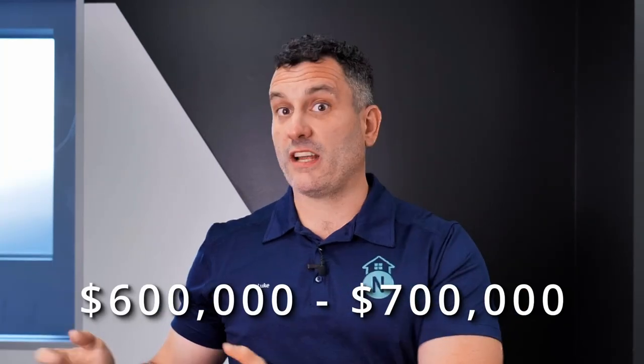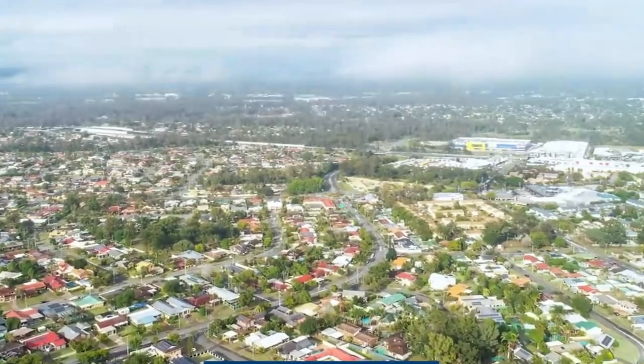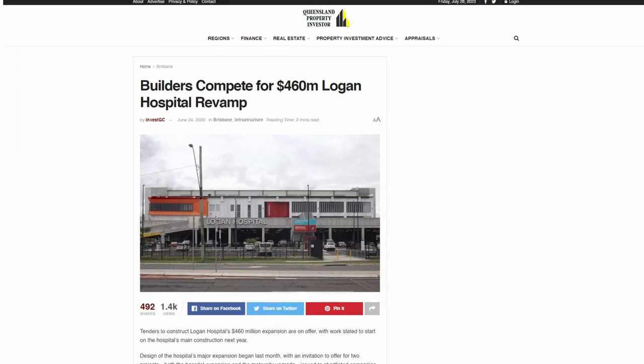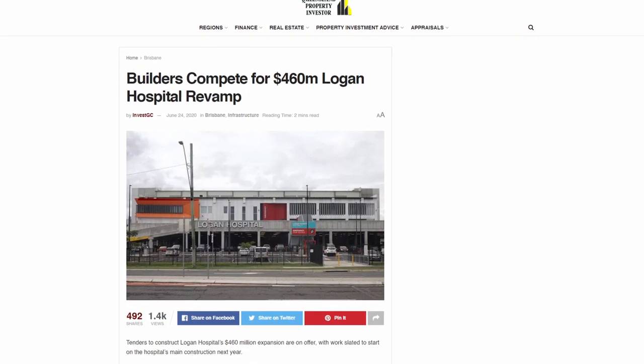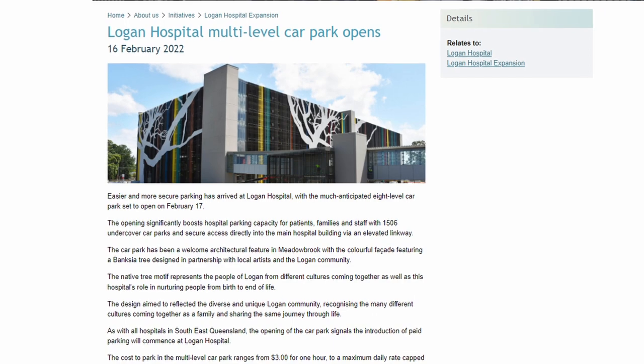Now lastly, but by no means least, we spotlight Logan — another standout region. Catering to those with an investment budget between $600,000 and $700,000, Logan presents valuable opportunities for top tier investments. Topping the list is the $540 million upgrade of the Logan Hospital. As one of Queensland's most extensive hospital expansions ever, it involves a massive $460 million revamp of the building which houses Queensland's second busiest emergency department. The project also includes a new $18.8 million maternity service and a state-of-the-art $61.9 million eight-level car park.